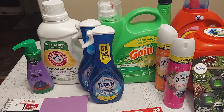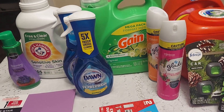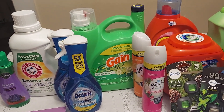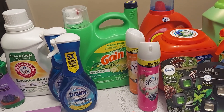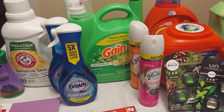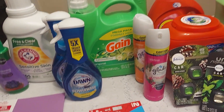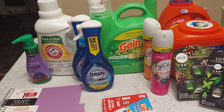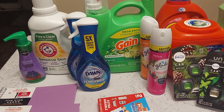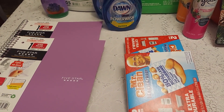The Gain 154 fluid ounce was $15.94 and ibotta gave back three dollars. The Glade air freshener — I didn't know one was cheaper than the other. One was two dollars and 28 cents and the other was two dollars and 47 cents, bringing my total to four dollars and 75 cents. I got back a dollar fifty. I didn't have a coupon but there may be one — check and see.